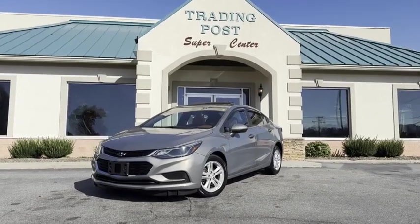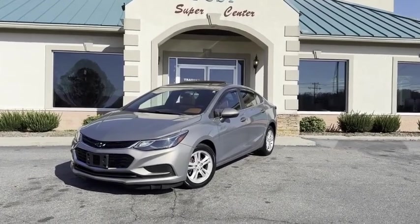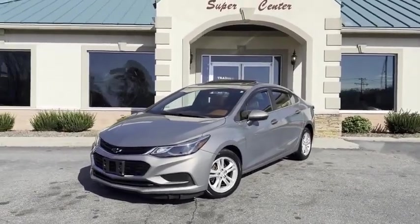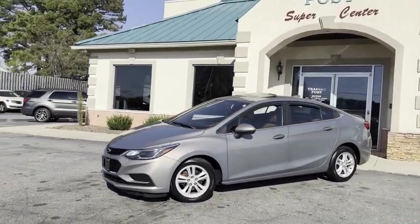This is one that's not going to last. A 2018 1.6 liter diesel — 48 miles per gallon with every option in the world. It does have the premier package.